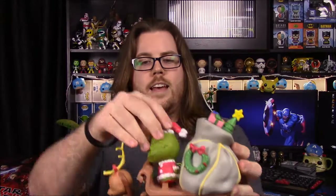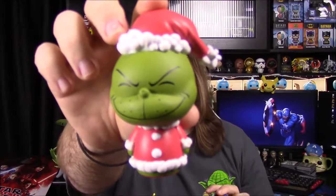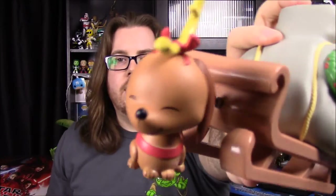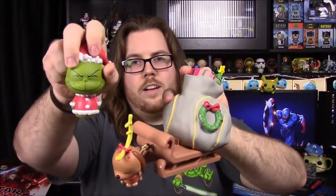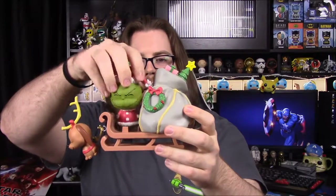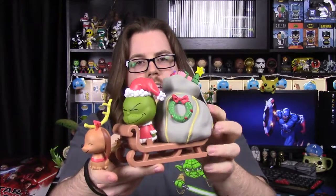The last thing from the Grinch set is the Grinch Dorb set. We have the Grinch in Dorb form — same design but super fat. Then we have the sled, with Max attached on a string acting as the reindeer, and a more designed antler on his head. I really like the sleigh — it has all the presents the Grinch stole from Whoville, a wreath, a Christmas tree, and a bunch of presents. You can attach the Grinch to make it look like he's driving. It's a really cool display piece for Christmas.